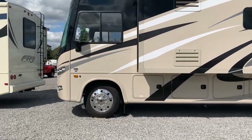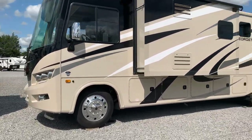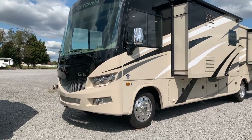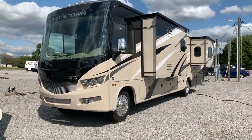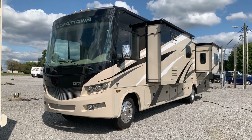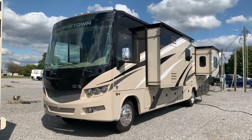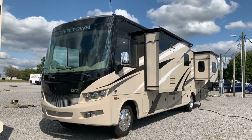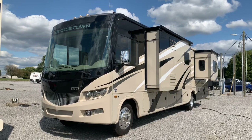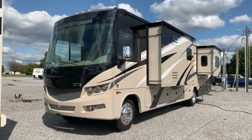Beautiful motorhome. So, the 2021 34H5 Georgetown GT5 Class A Motorhome by Forest River — it's a triple slide Class A with a big refrigerator, two air conditioners, washer/dryer prep, and two slides in the living room. That's here at Arrowhead Camper Sales in Mayfield, Kentucky.